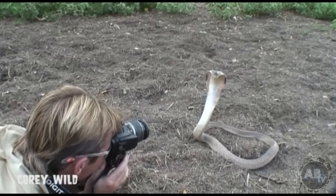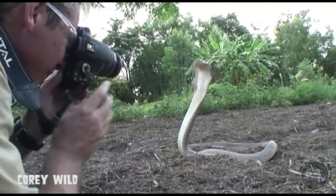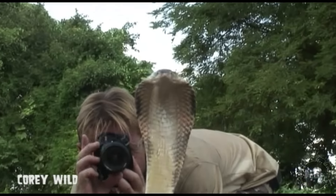Well, that's a nice shot. This is ABTV, Animal Bites Television — for animal lovers, by animal lovers.